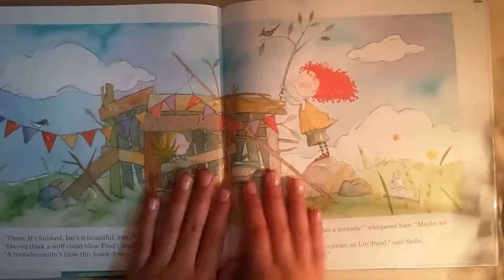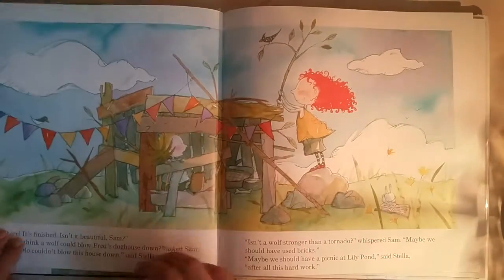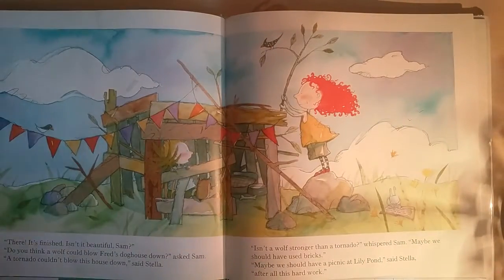So here's the finished look — that's how the doghouse looks. It looks very pretty. This was before and this was after. So nice! Good job, Sam and Stella.